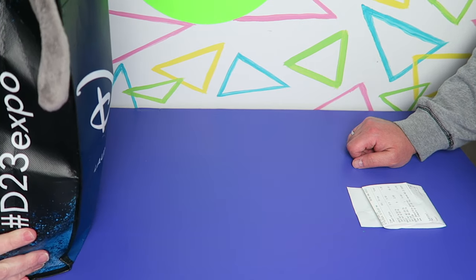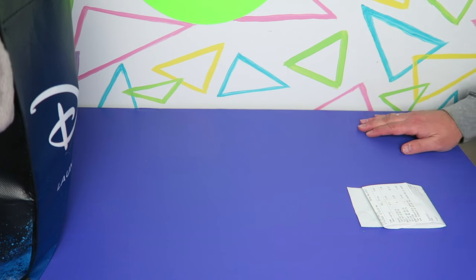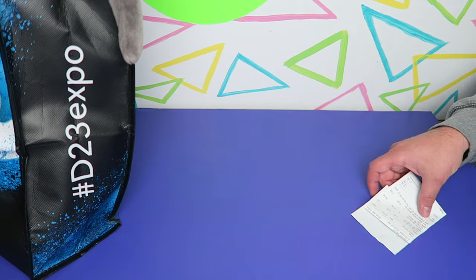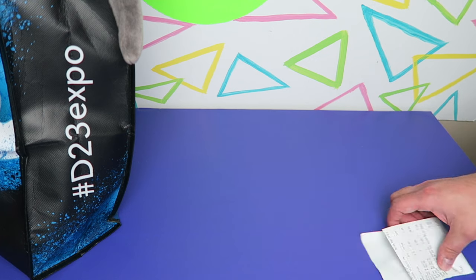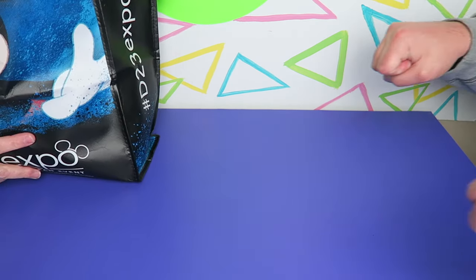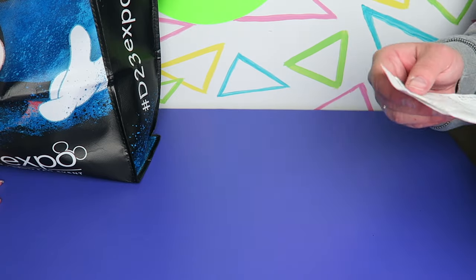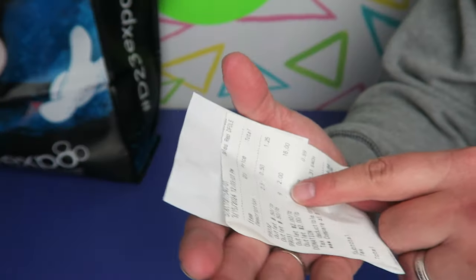Hey everyone, it's John and Ben and we are back from the bins - should we call this 'haul at the bins'? That's what we can call it on this channel. We came back from the Goodwill bins, which is like the Goodwill outlet, Goodwill by the pound - it has multiple names. Basically they roll out big blue bins of stuff and you just dig through it.